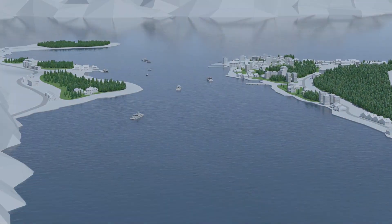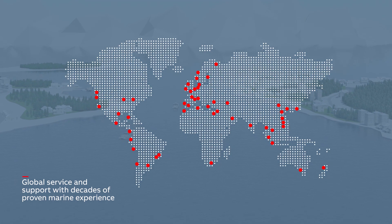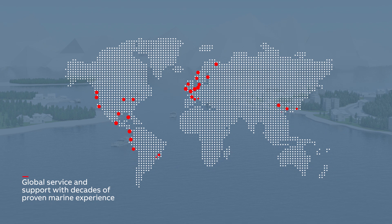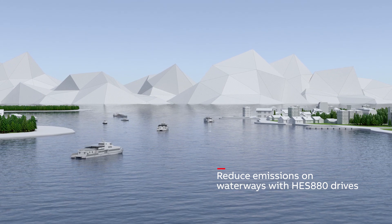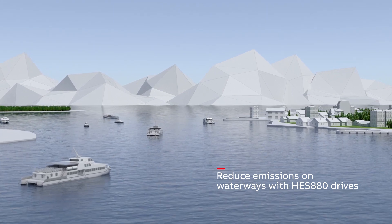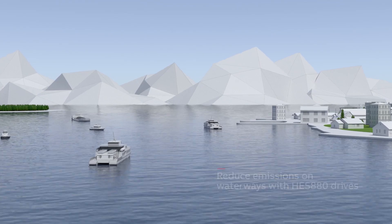Building on our global service and support, and decades of proven marine experience, we welcome you to a new era of marine vessels with high energy efficiency and reduced emissions — all thanks to effective onboard control by ABB's HES 880 marine drives.